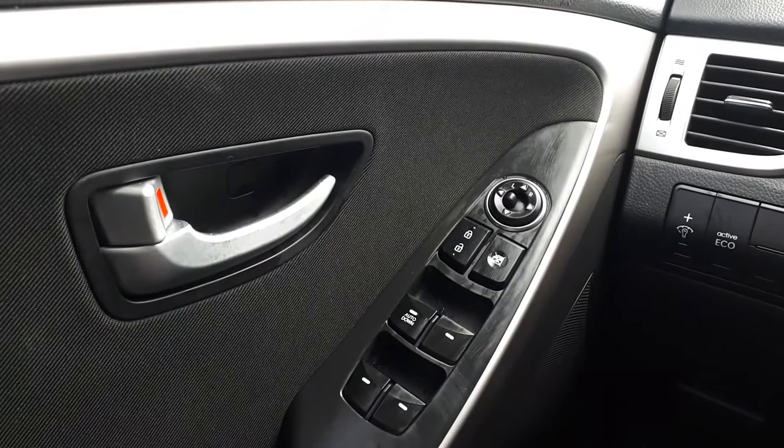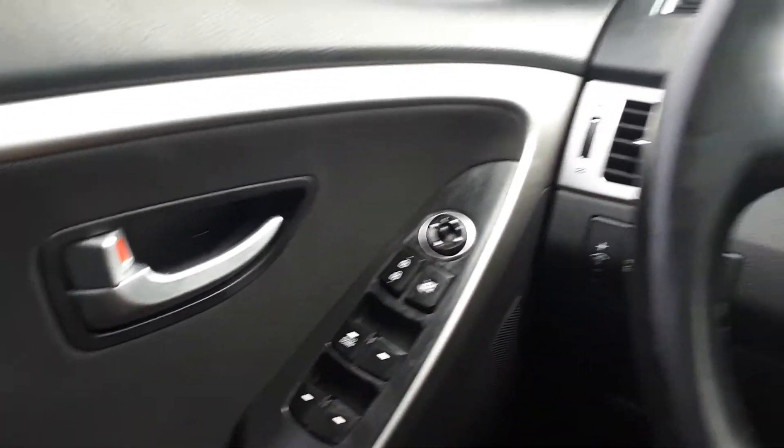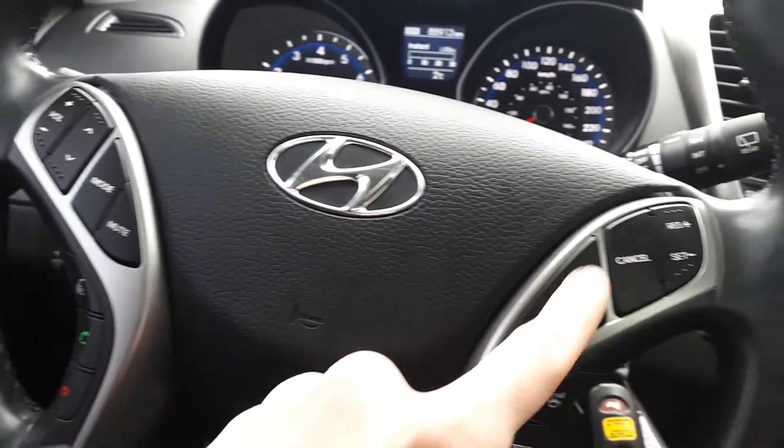This vehicle also has power mirrors, locks and windows, steering wheel audio, Bluetooth and cruise controls.